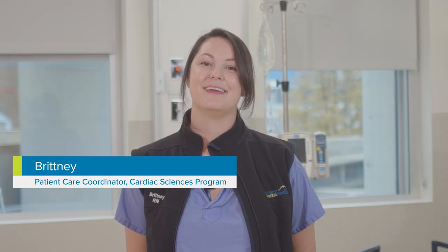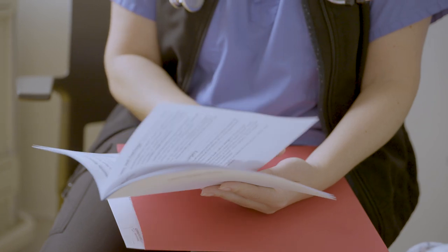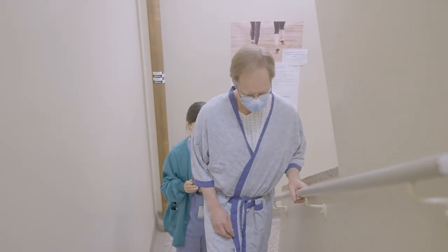Hi, my name is Brittany and I'm a Patient Care Coordinator with the Cardiac Sciences Program at Vancouver General Hospital. Most patients can expect to go home within five days of their surgery, once they're able to move and walk independently, walk up and down a flight of stairs, and once they are medically stable.